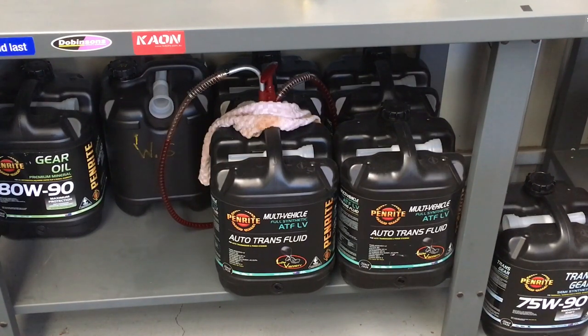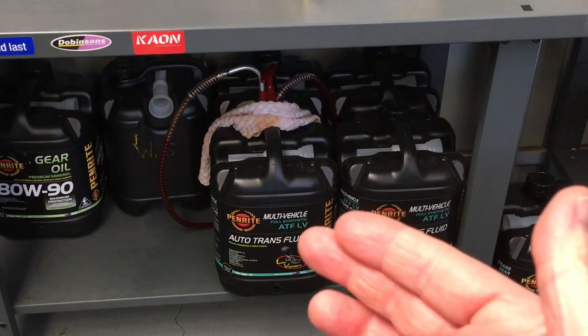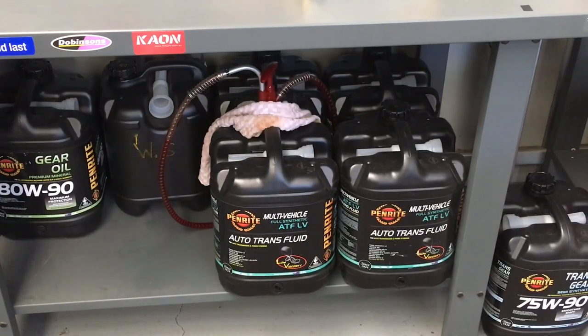The four-speed auto uses just your standard transmission fluid - Dextron-type - and we upgrade and use better oil. For many years we used the Penrite ATF FS. It's full synthetic, and the LV is also full synthetic - virtually the same. I've spoken to Penrite on this a number of times. The LV came out probably about five years ago, maybe 2015 or 2016. Before that, there was only the FS.